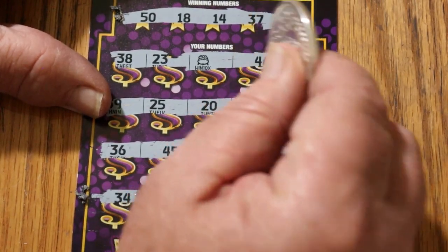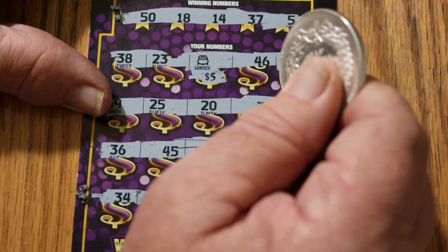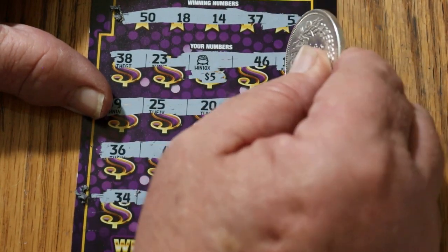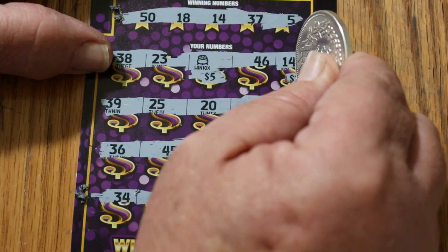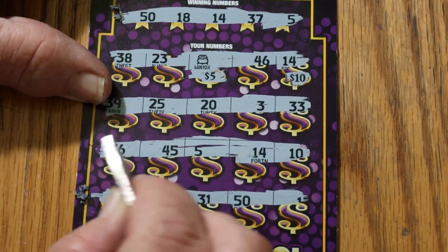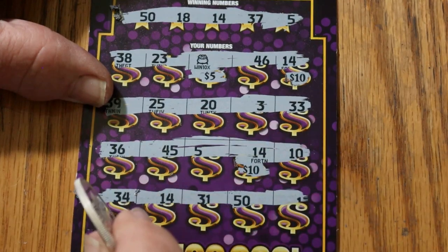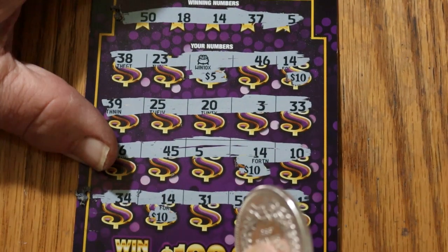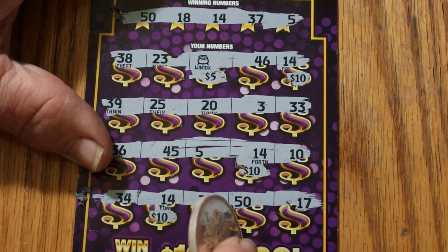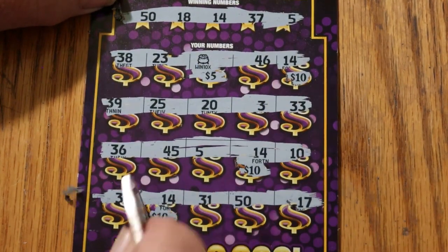Let's look at the win-times-10 symbol. I see a possible profit session here. We've got $50 there, there's $60. Continuing: 39, 25, 20, 3, 33, 36, 45, 5, another 10, 34, 14, 10, 31, 31, $50, and 17. So we've got 50, 60, 70, 80.